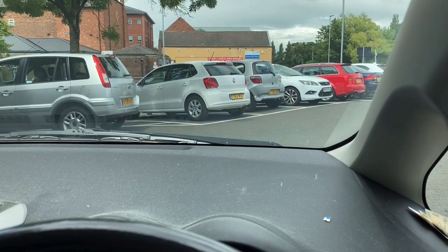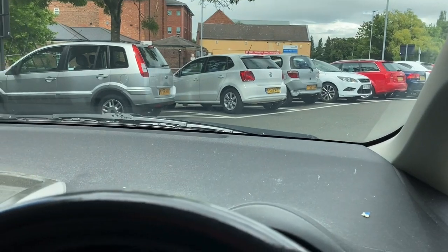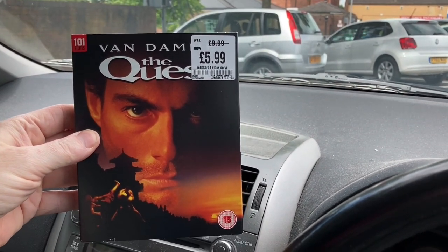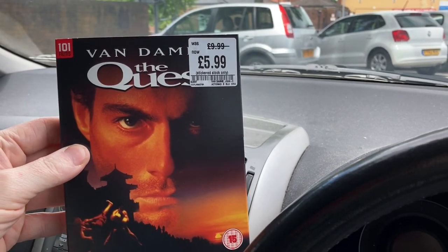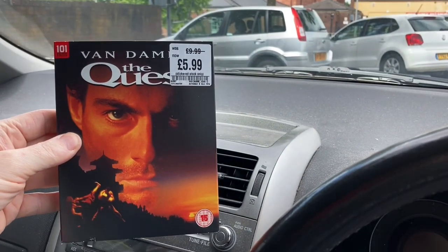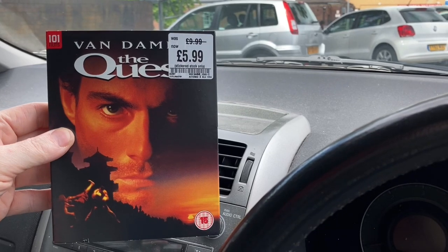So I've got three — one was for me and the other two for trade. For me, I bought The Quest, the Van Damme movie. It's a long time since I've seen this. £5.99 on Blu-ray — it only trades in for eight, but I'm going direct to CEX, so for the extra couple of quid I'm happy to do that.